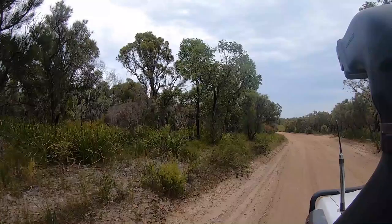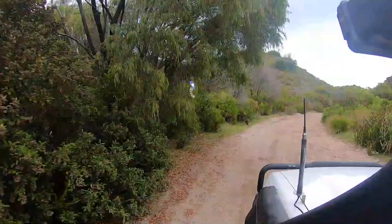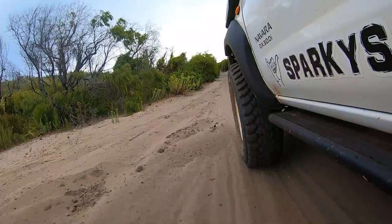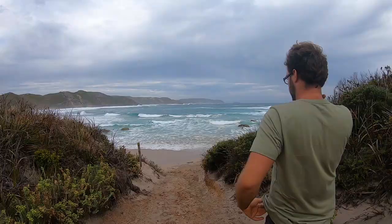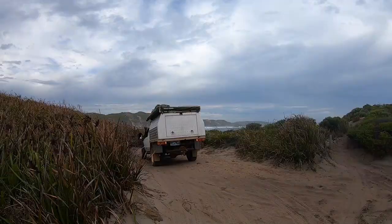We headed back to camp, made some lunch, and even though the weather still wasn't the best we decided to go for a drive to check out Boat Harbour Beach. It's a 15-minute drive from the camp on a sandy corrugated track. We managed to make it to the end without deflating our tyres, but you definitely need a four-wheel drive for the soft sandy parts. We walked around and checked out the calm bay and also the surf side.